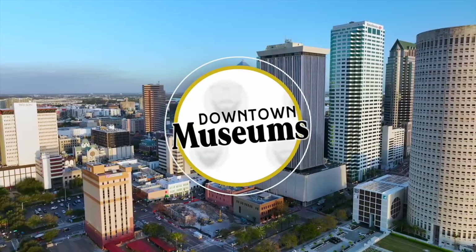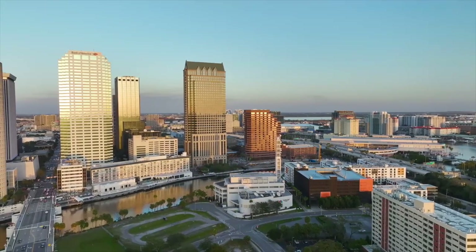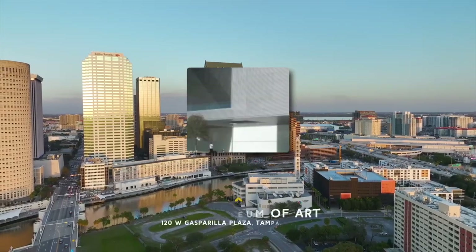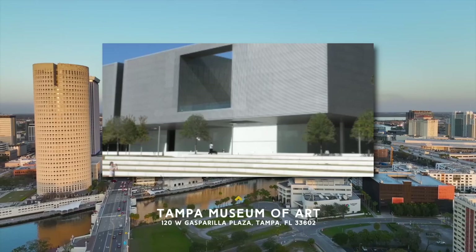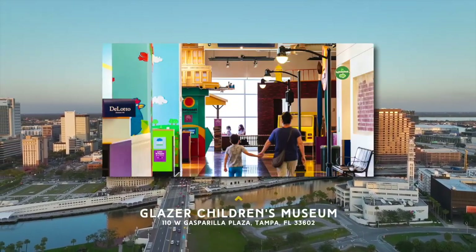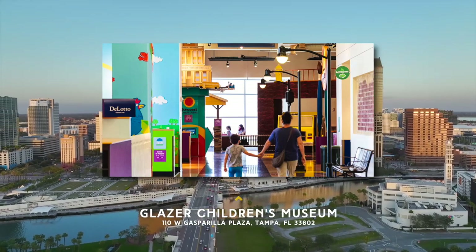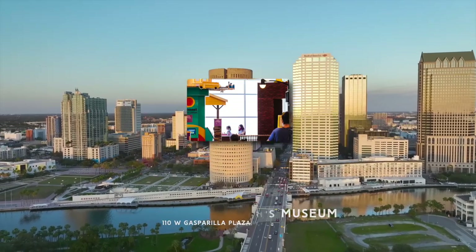Downtown Museums. There are two great museums to visit side-by-side in the downtown area. The Tampa Museum of Art houses one of the largest Greek and Roman antiquities collections in the southeast. Next door, the Glazer Children's Museum provides interactive learning experiences for children to play, discover, and connect with the world around them.